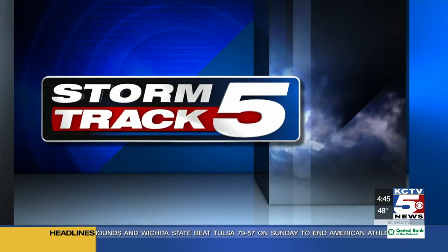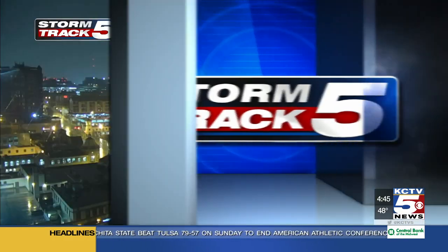There's no doubt about it — we have rain everywhere to begin your Monday morning at 4:45. Today is a Storm Track 5 Weather Alert day. Last week the weather was quiet all week long, but this week will be quite different across our area.